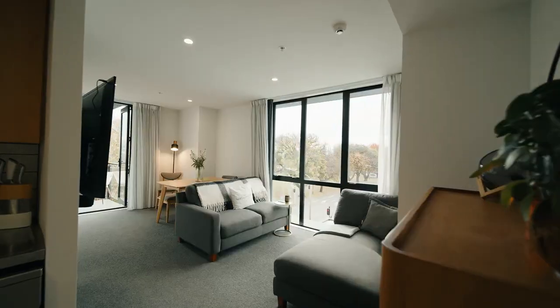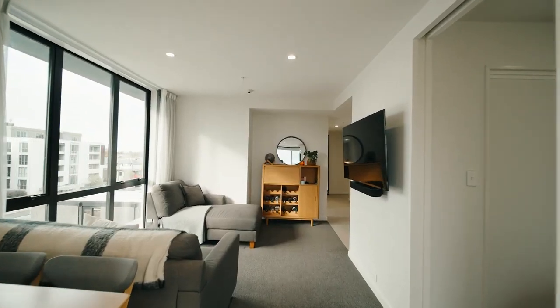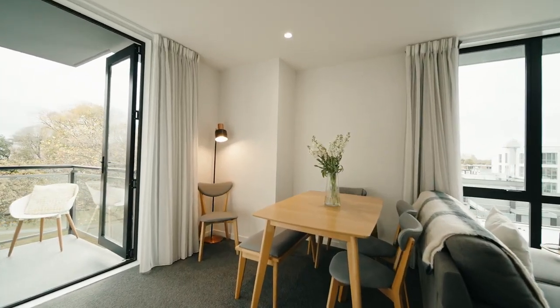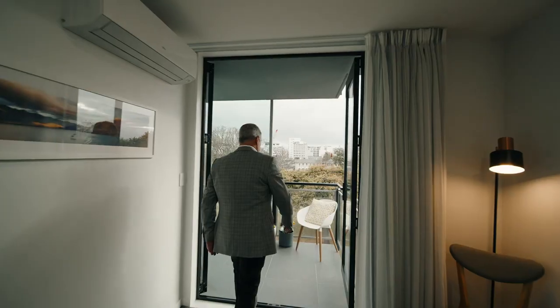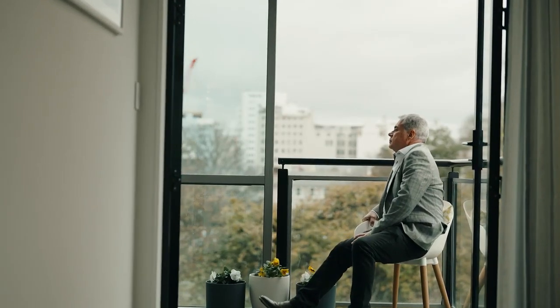The open plan layout, completed by a heat pump for climate control, seamlessly integrates living and dining spaces, extending onto a tiled, partially covered deck for al fresco relaxation and watching the sunsets.